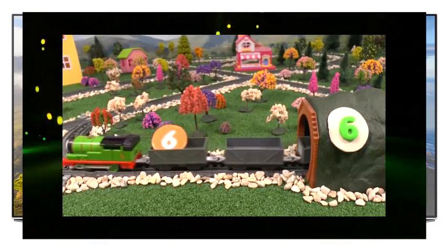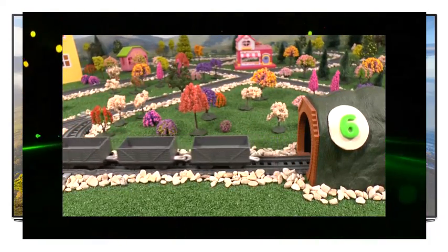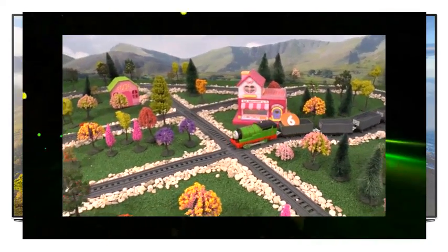Percy is the number six engine and is pulling six trucks. That's a lot of trucks for a small engine like Percy.